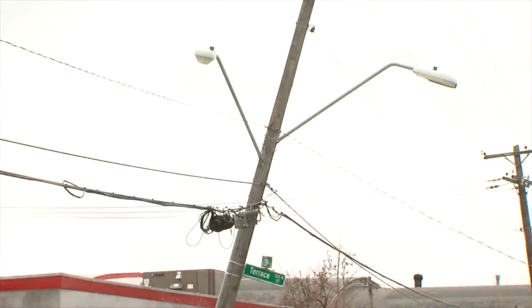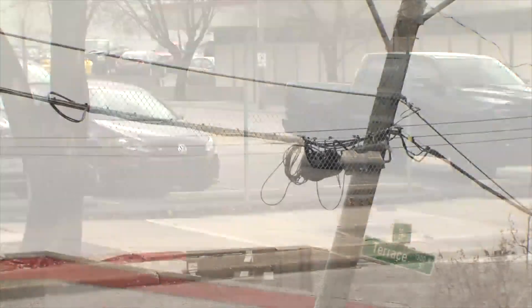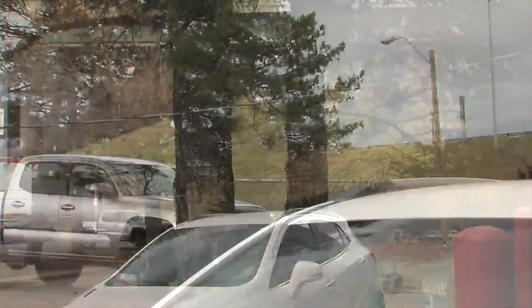The only thing holding it up is the wires. David Bland owns a business across the street. He played it safe rather than risk driving or parking near the pole or the power line, which is now within reach as it hangs across the parking lot.